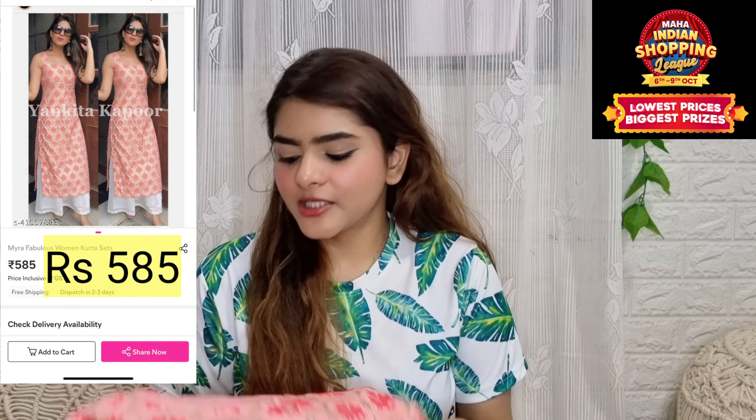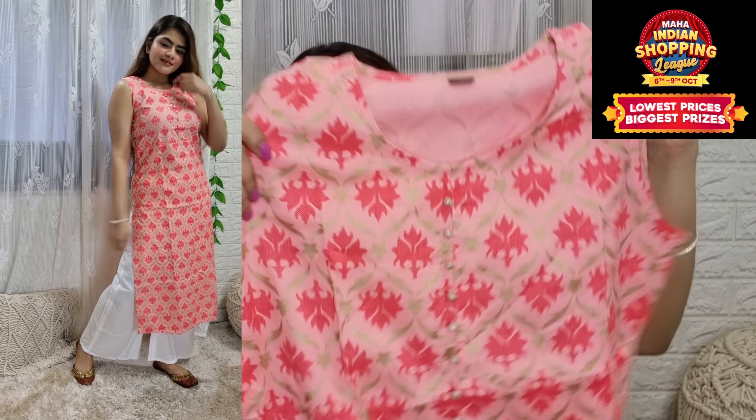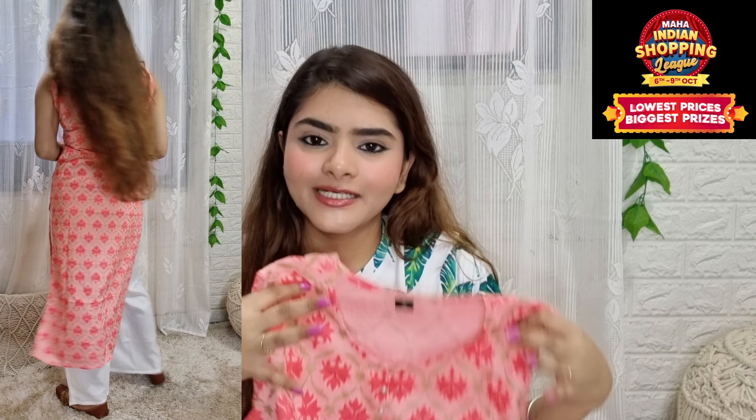Next I got this two-piece set in a small size. It was very beautiful on the model image and it was the same in person — a really nice piece. You can wear it as festive wear or for office and college as daily wear. The shirt is sleeveless, so if you prefer, you can carry it with a cloth or shrug.